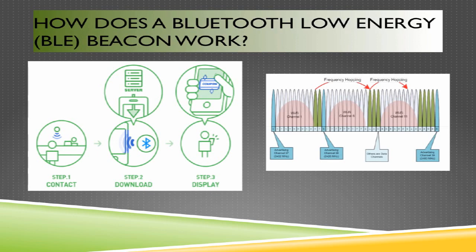Bluetooth low energy operates on the 2.4 GHz frequency. It is a frequency-hopping device, meaning it does not adversely affect any one 802.11 channel. Because of the nature of its operation, it hops from channel to channel, and therefore does not adversely affect any single channel for any extended length of time.